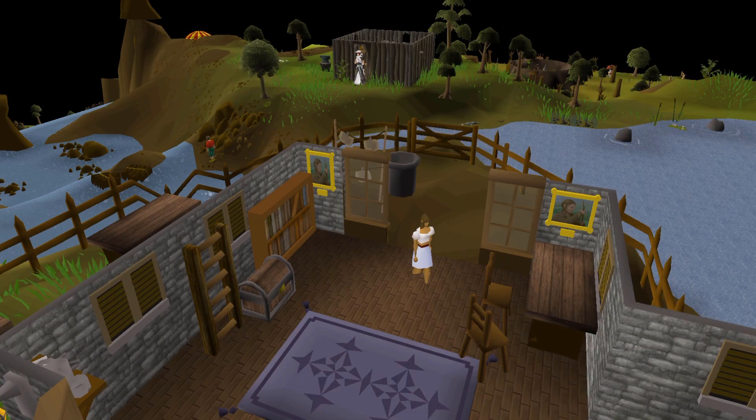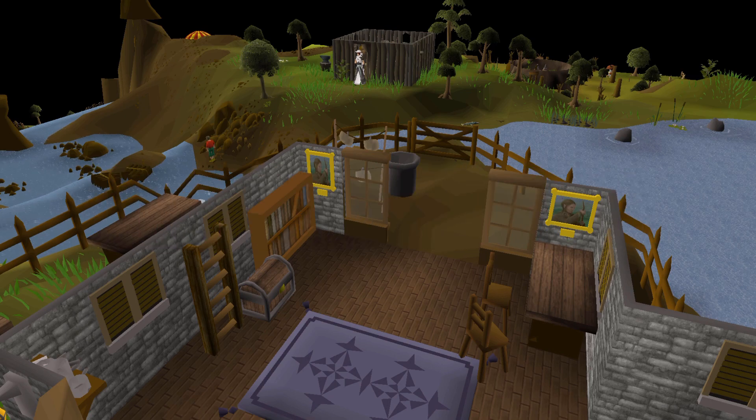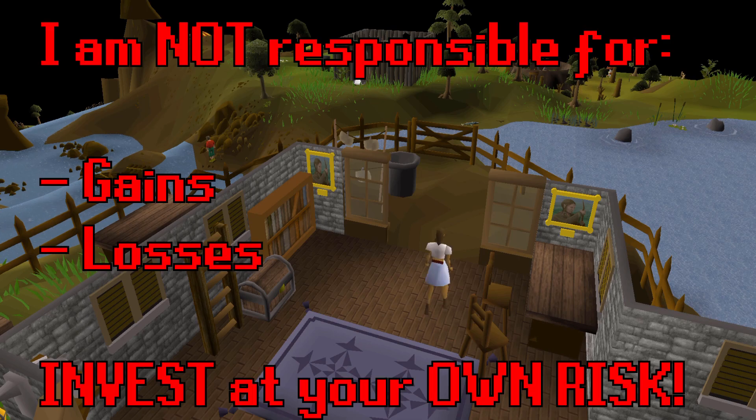Quick disclaimer: this video is an analysis of an update coming to the game and how I think the Old School RuneScape market will react to it. This video is not an investment recommendation or investing advice. If you decide to invest in any of the items mentioned in the video, it is completely at your own risk, and I am not responsible for any gains or losses you may incur.